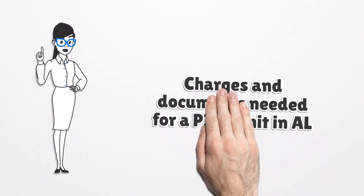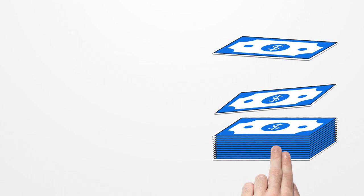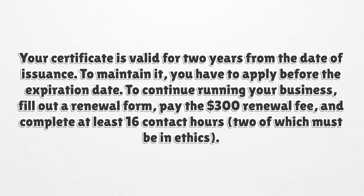Charges and documents needed for a PI permit in Alabama. The $125 application fee and $100 exam charge must be paid in advance. You have to submit a photo of yourself as well as three sets of fingerprints. Your certificate is valid for two years from the date of issuance, and you have to apply before the expiration date to maintain it.